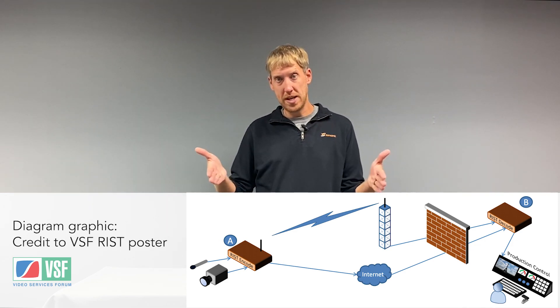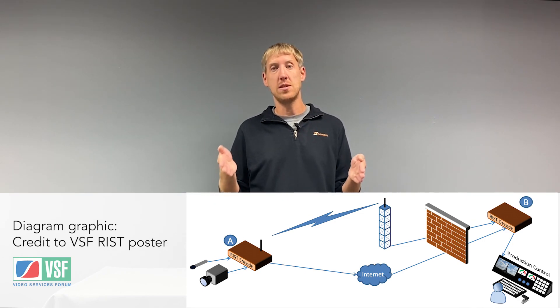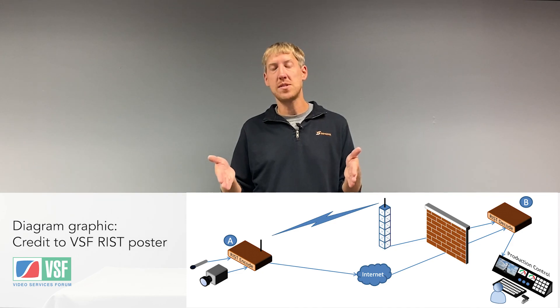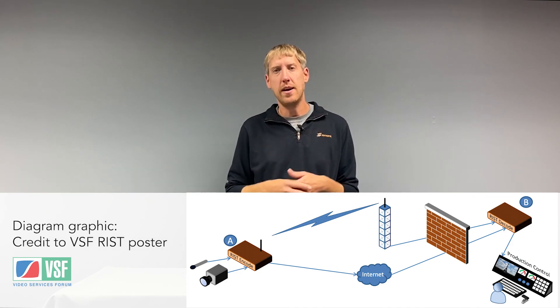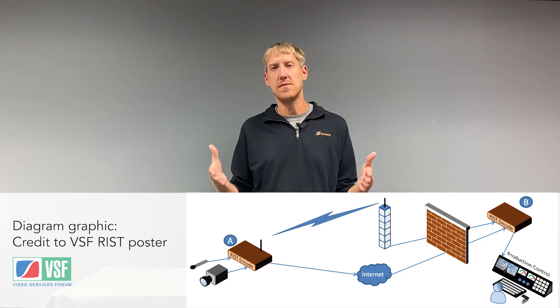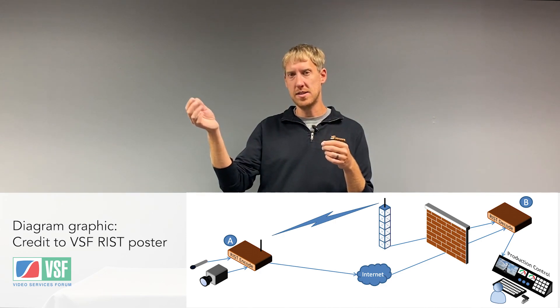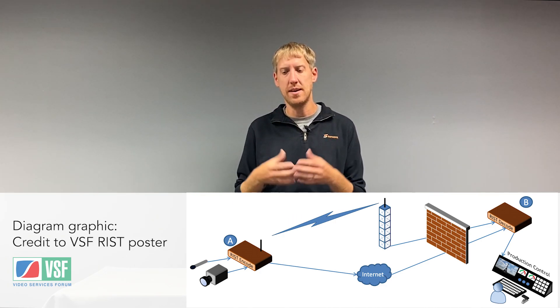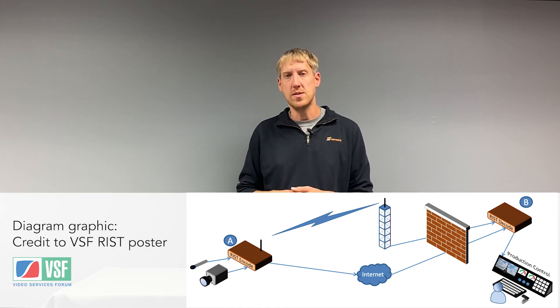Or we can use both of those pipes simultaneously and do hitless switching. We do a full transmission on both pipes, and the receiving point then has two full-bandwidth versions of that stream that it can switch between. If you have packet loss on one but not the other, your receiver can build a nice clean output stream on the reception side.